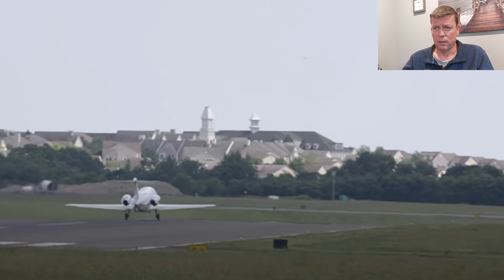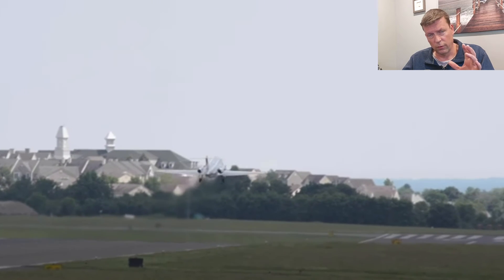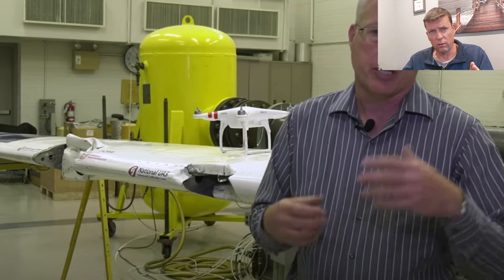Understand that fuel is in the wing as well. One thing that study left out was the fact that fuel is stored in the wing and that there are powerful LiPo batteries on these drones that do catch on fire.